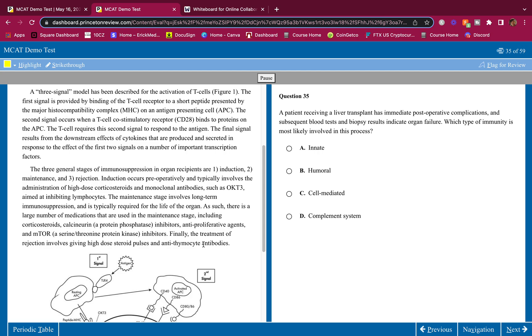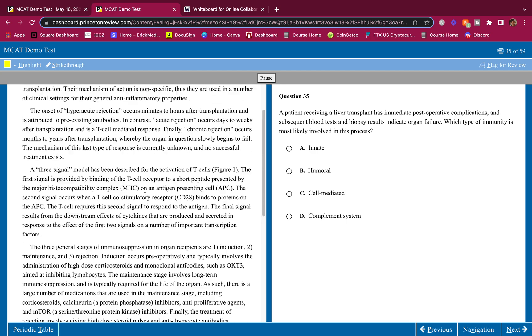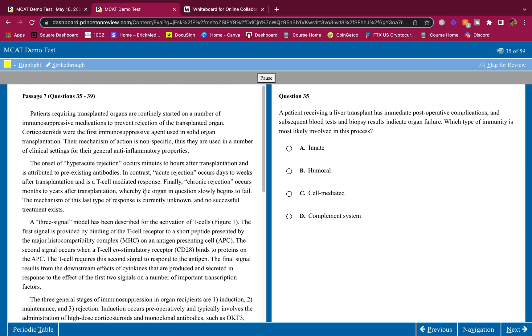The MCAT is not that hard. People make out the MCAT to be like this hard, impossible beast that you have to conquer. But really it's not that hard. This is very simple — it's just something inhibits this, this activates this, activates this. That's it. Alright, let's do this.